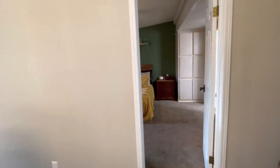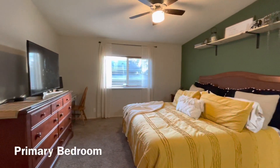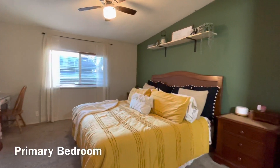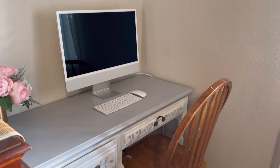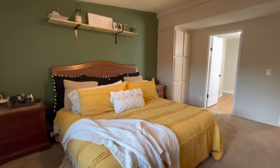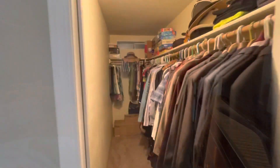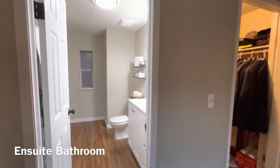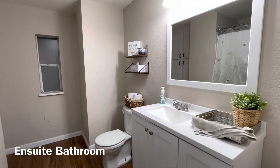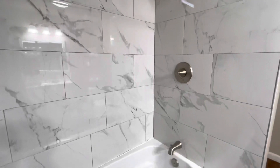Just off of the dining room we find the master suite. A full size walk-in closet and an updated bathroom with a brand new vanity, lighting, paint, flooring, and not to mention this beautiful tile work in the bathtub.